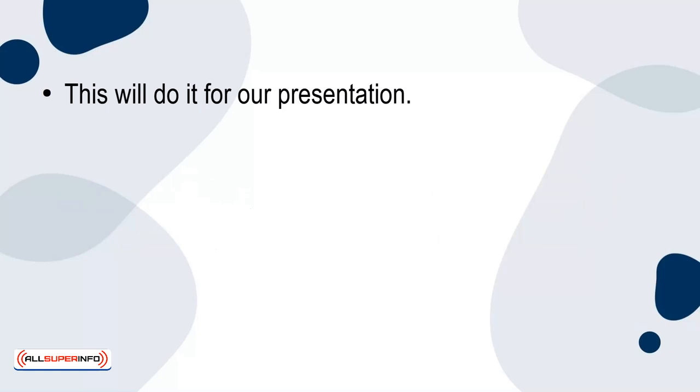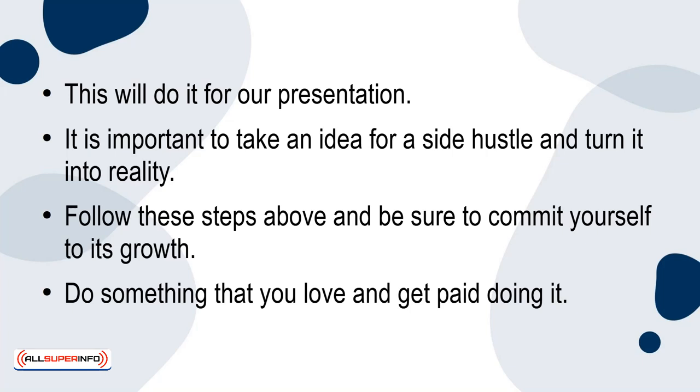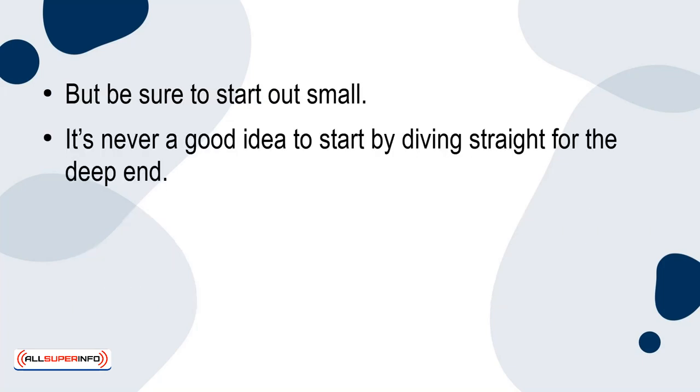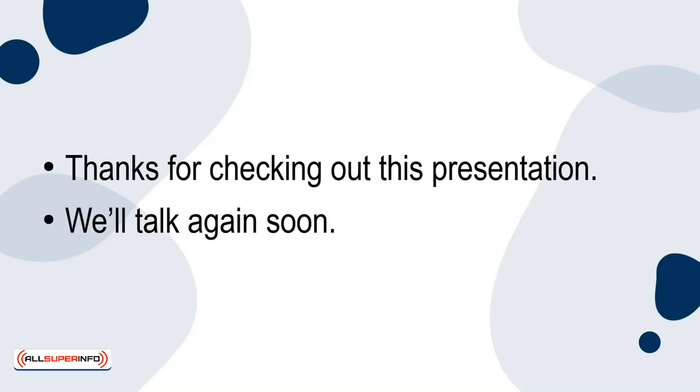That will do it for this presentation. It's important to take an idea for a side hustle and turn it into reality. Follow the steps above and be sure to commit yourself to its growth. Do something that you love and get paid doing it. Be sure to start out small — it's never a good idea to start by diving straight into the deep end. You'll learn and grow. It's trial and error, so you'll be able to measure the data and make adjustments when necessary. Thanks for checking out this presentation. We'll talk again soon.